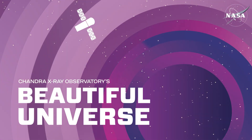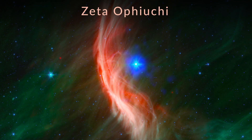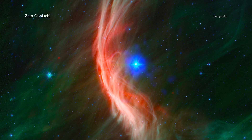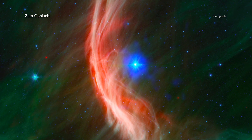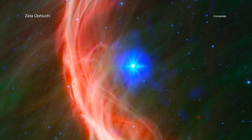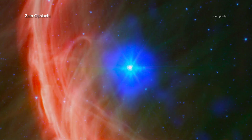Visit Chandra's Beautiful Universe. Zeta-Ophiukai is a star with a complicated past, having likely been ejected from its birthplace by a powerful stellar explosion. A new look by NASA's Chandra X-ray Observatory helps tell more of the story of this runaway star.